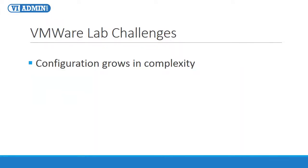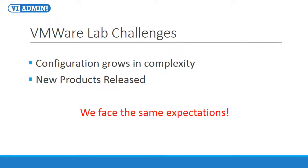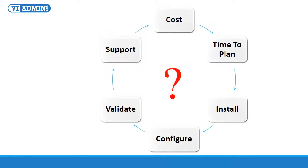As our virtual infrastructure configurations grow in complexity and VMware releases new products or a whole new line of products, we are faced with the same expectations to deliver tested and innovative solutions by reducing not just the cost, but also to speed up the whole process of testing and training. This is a real challenge if you don't have all of the resources. So how can you reduce the cost, the time to plan, install, configure, validate, and support complex virtual labs for training, practice, or proof of concept?